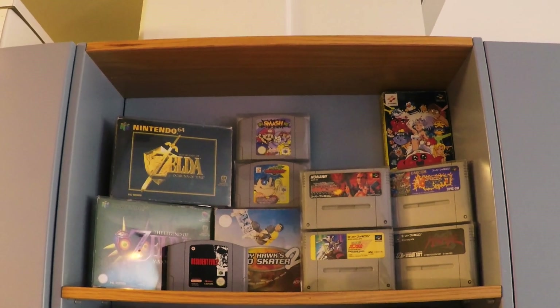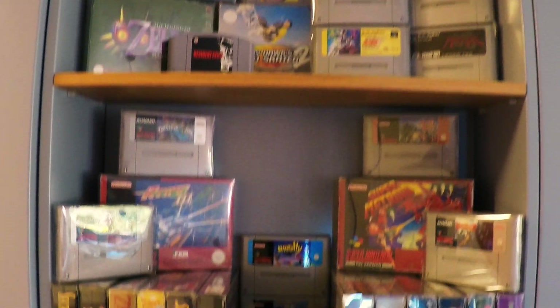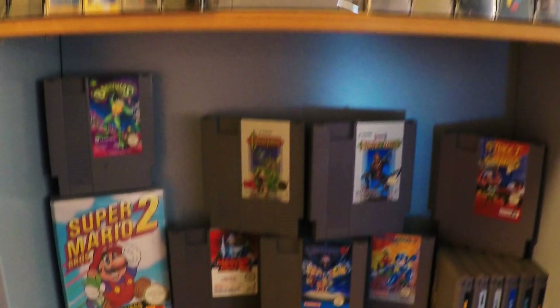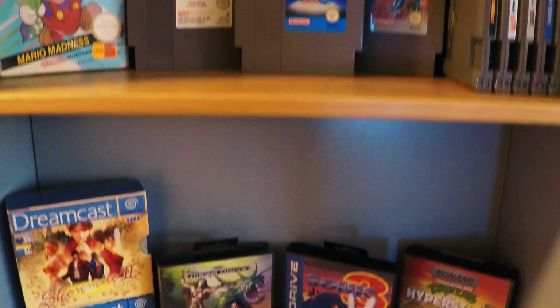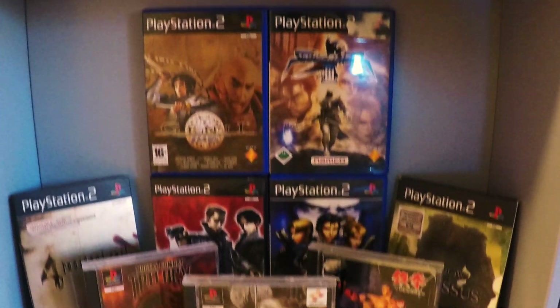Retro Moments back here on YouTube and today we are going to look at my Hall of Fame shelf. This is basically all the retro games that I've found the last three years that are my favorites.